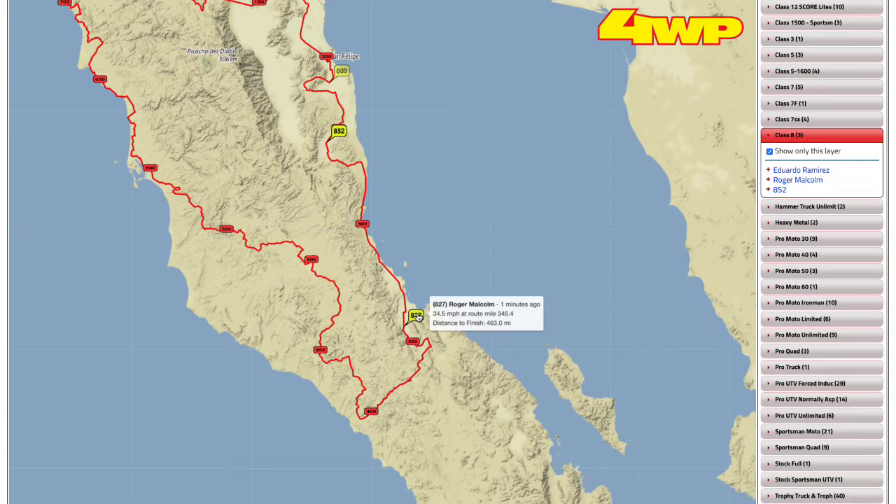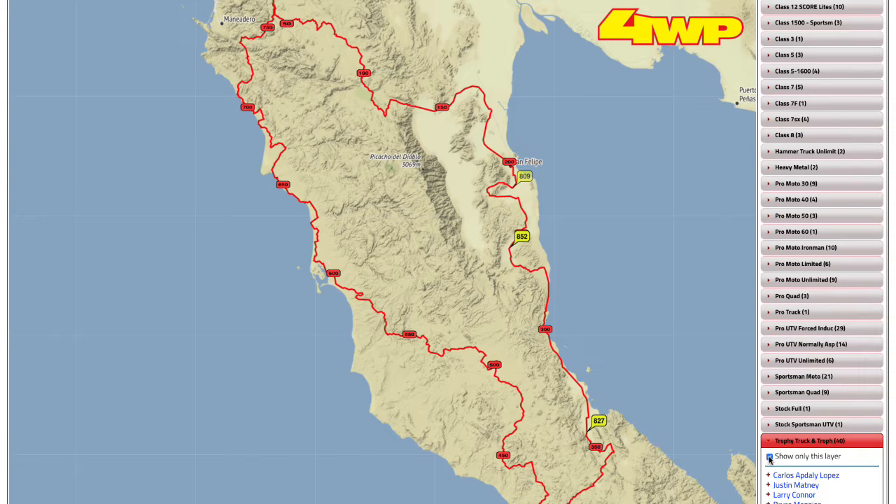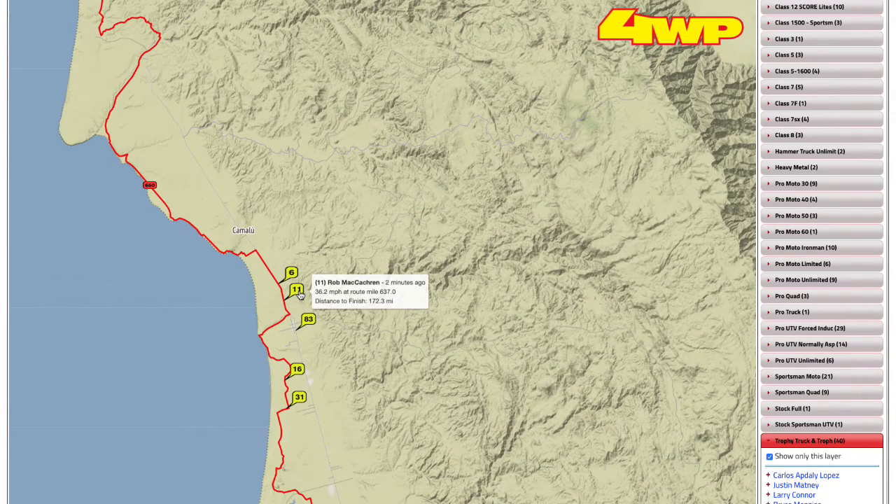Class 8 — we have the 827 with a pretty big lead; not much of anybody else in that class. Someone's asking, is Luke in the 6 now? Yes — Luke Johnson is driving the 6. In the number 11, we have Jason Voss. In the number 16 right now is Pat Dean, but Cameron Steele is going to be getting back in. In the 31, it is Tavo right now, and I believe Tavo is taking it all the way to the finish. The only person doing another driver change is Cameron, who is going to jump back in the number 16.